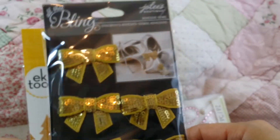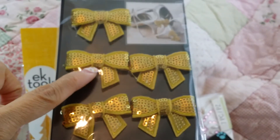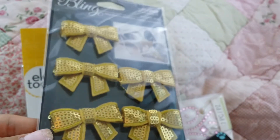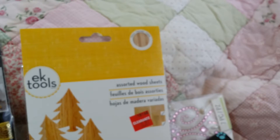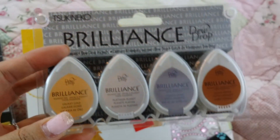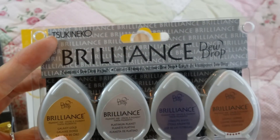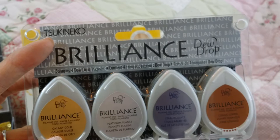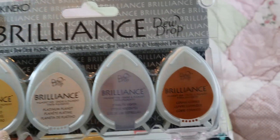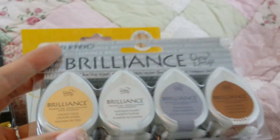I also found these gold bows — I love bows! Last time I had gotten silver ones for my swap with Sophia, but I didn't know they came in gold, so I got the gold. Then I was looking for gold stamp pads, and I found this one by Brilliance — it's Tsukineko, and the line is Brilliance. It has Galaxy Gold, Platinum Planet, Starlight Silver, and Cosmic Copper. We'll see how that works out.